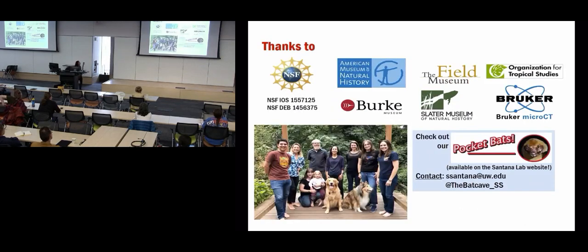I'd like to thank funding sources, all the museums that lent us specimens, field stations for conducting our fieldwork, and all the people in my lab. We also have an augmented reality tool - an app you can download on your phone, scan a card, and look at bat skulls in the palm of your hand. Stay tuned, we'll have that back working soon. With that, I'll take any questions.